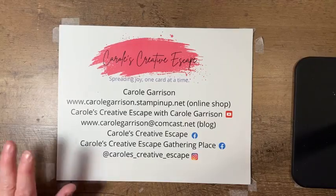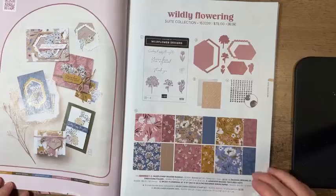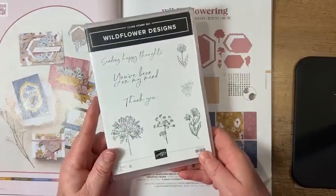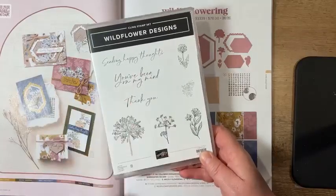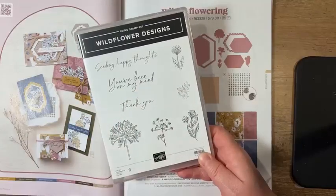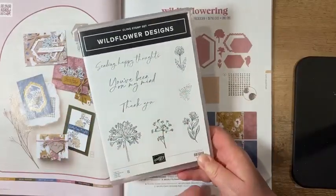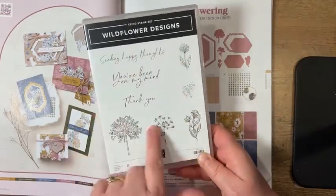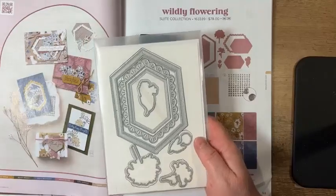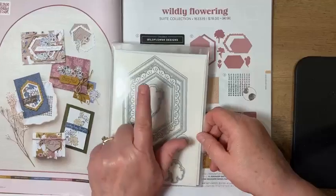The suite of products I'm going to share with you is this Wildly Flowering suite collection. It's on pages 40 and 41 in the annual catalog. The suite includes this stamp set, which is a total of eight stamps. Unlike some of our other stamps, it's all in a cursive font, so it's very pretty — sentiments like 'Sending happy thoughts,' 'You've been on my mind,' and 'Thank you,' plus simple little flowers and a design piece. I've used every stamp in here but one on my cards tonight.